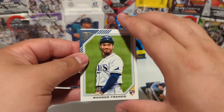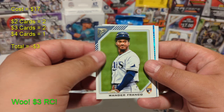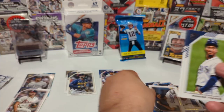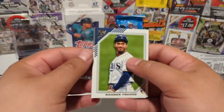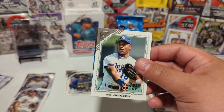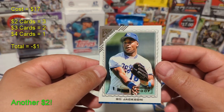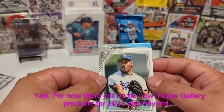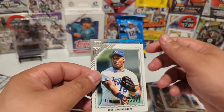After another pack — Wander rookie! Wander Franco rookie card! I'm gonna have to buy more of this product. Let me know in the comments if you guys have bought this before and what kind of luck you've had. And Bo Jackson! I might have to buy more Topps Gallery — although, was Topps Gallery one of the ones that Topps said they're not making anymore? I can't remember. I've got another Topps Gallery right there though, so I'll at least get one more.